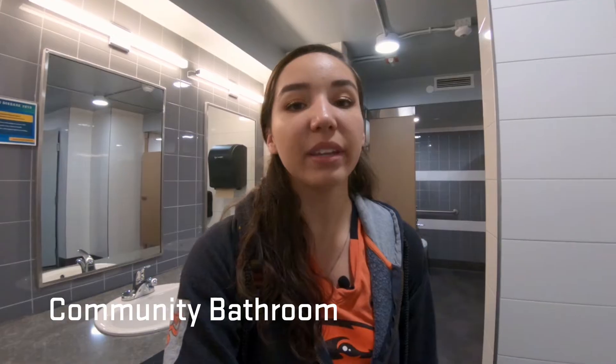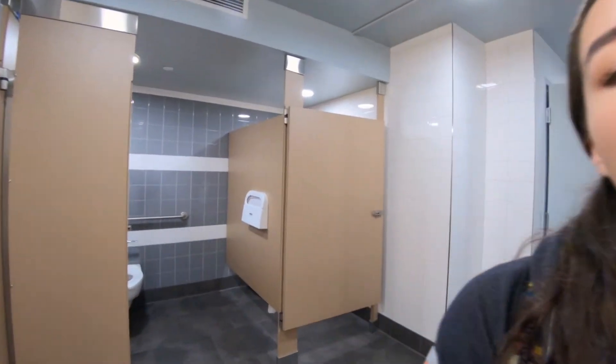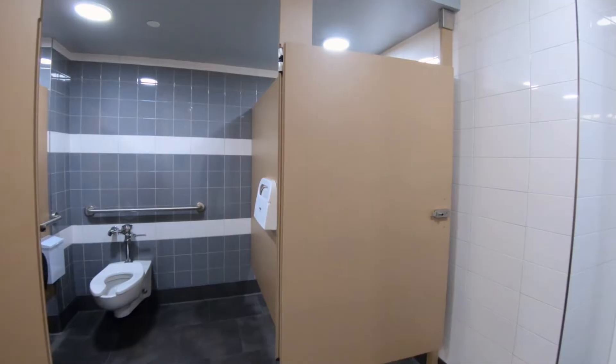We are in a community bathroom in Finley Hall. Finley Hall has this bathroom on every floor with open sinks, private toilets, and also private showers.